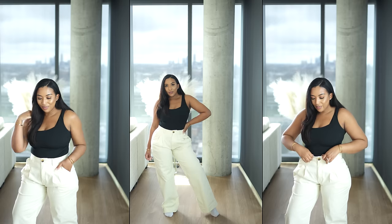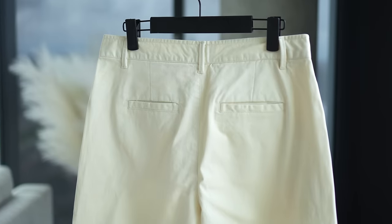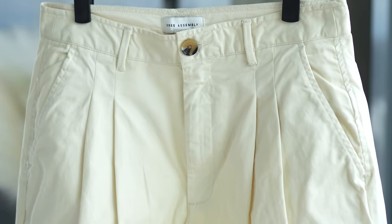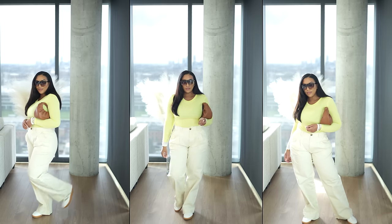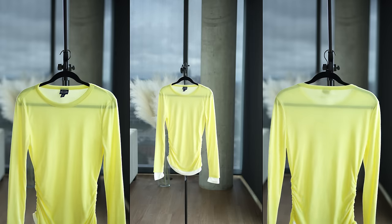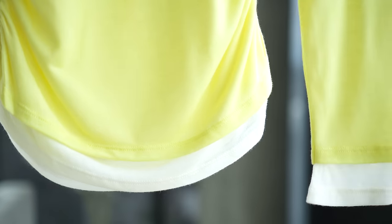I also picked up these chino pants by Free Assembly. These are also a relaxed fit with a button closure and zipper, two pockets in the front, and two welt pockets in the back, with belt loops and pleats in the front. They're wide-legged and a great alternative if you're not into cargo pants. The size range is 0 to 22; I'm wearing the color called White Asparagus, but they also come in Loaded Green and Navy Blazer.